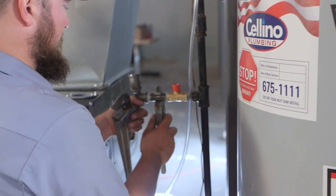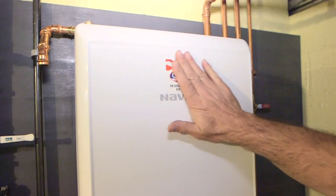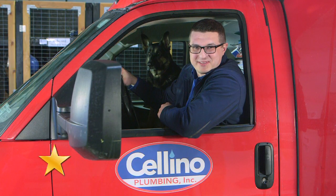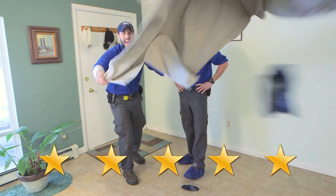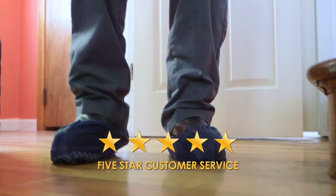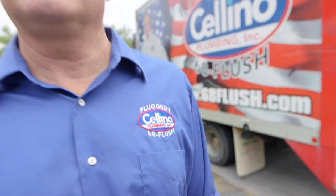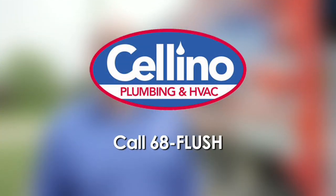Quality work is what makes Celino Plumbing and HVAC your number one choice — fast professional service, high efficiency equipment, upfront pricing and 0% financing. And it's about the booties and drop cloths too. Knowledgeable, friendly, and neat make Celino Western New York's plumbing and HVAC experts. Call 6H Plus. Celino.